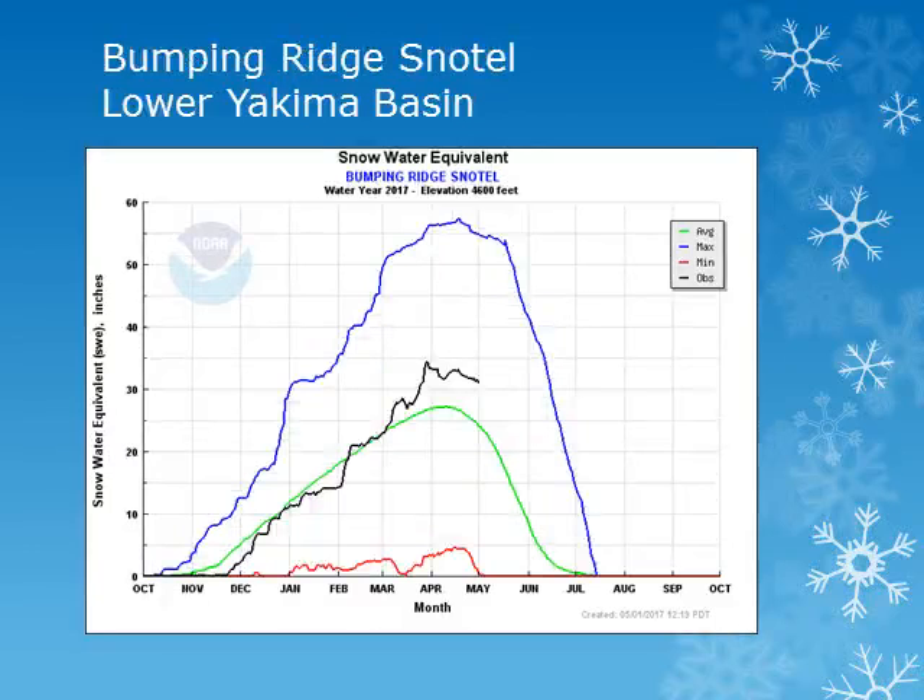The Bumping Ridge Snowtail site is at around 4,600 feet in the central Washington Cascades. Once again, looking at the black line, the snow accumulation remained fairly steady through the first part of April and is decreasing, but remains slightly above normal.